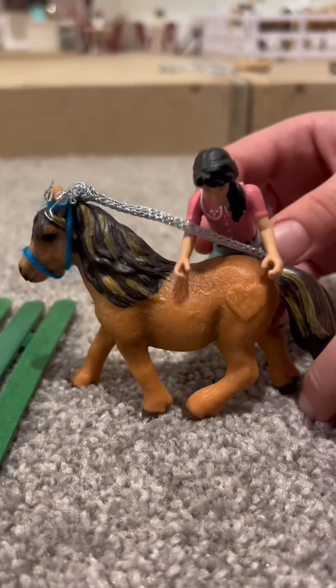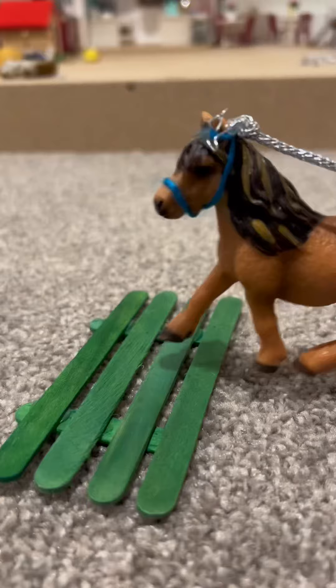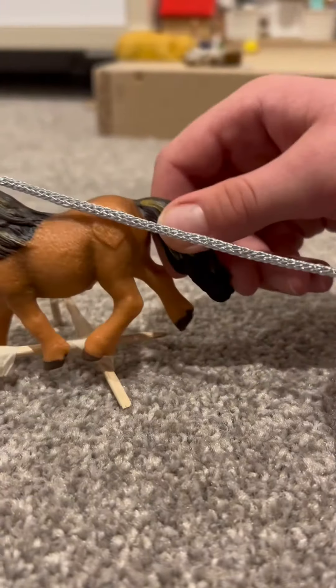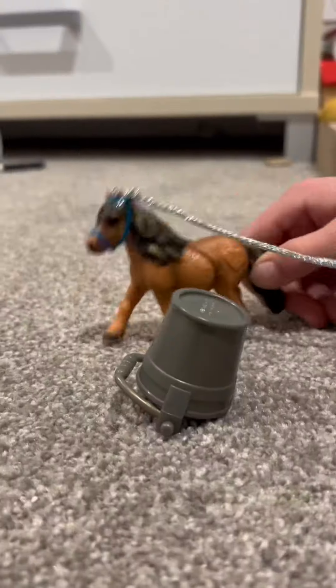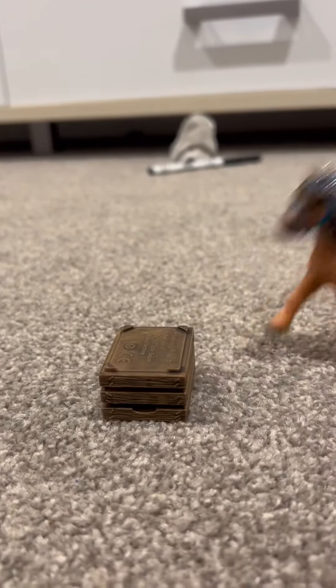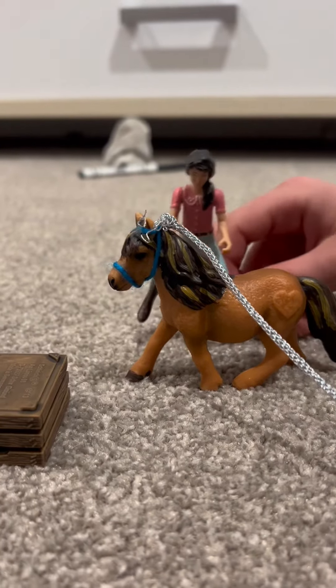Whoa, whoa girl, it's okay, it's okay. Girl, you're so close - you just have to go around it like the other ones.